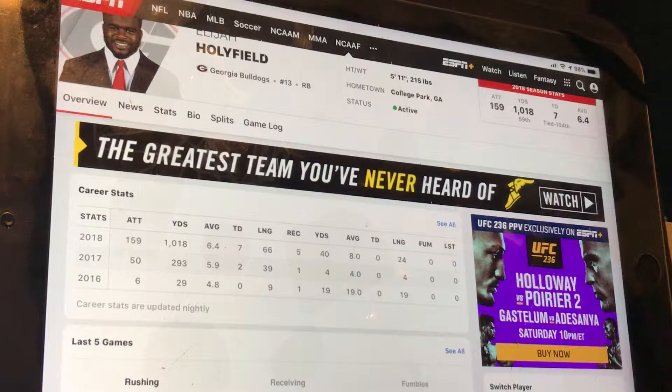I'd say Holyfield or Darwin Thompson are who you should be targeting late. Darwin Thompson is going in like the third round in a lot of mocks. Holyfield — I don't think I've seen him drafted yet, or if he is he's drafted mid to late fourth round. I think Holyfield has better value where you're getting him. He is talented.